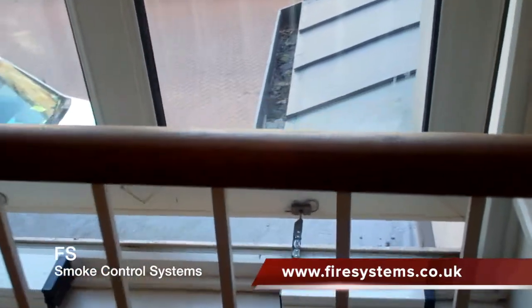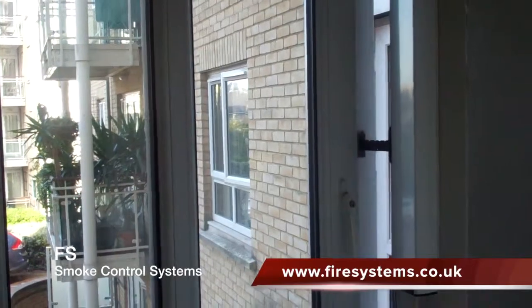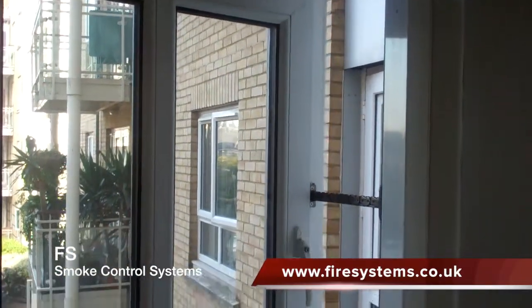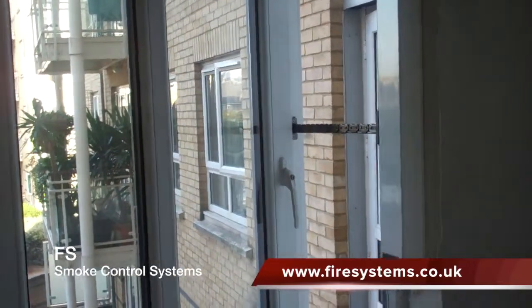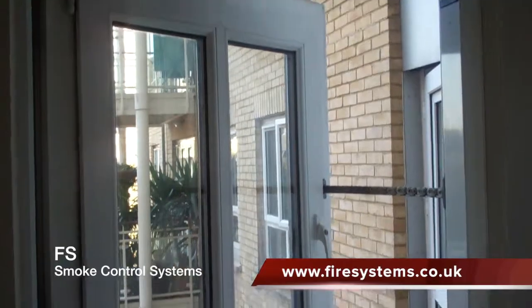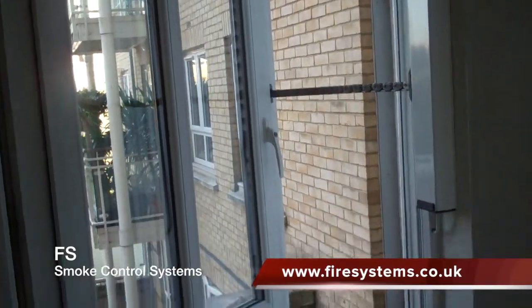The benefits of having the smoke vents controlled automatically is that the escape routes can begin to clear the build-up of smoke immediately it is detected and disperse the build-up of heat. This will give the occupants more time to escape, increase visibility for people escaping, and assist the fire brigade using the escape routes for their operations.